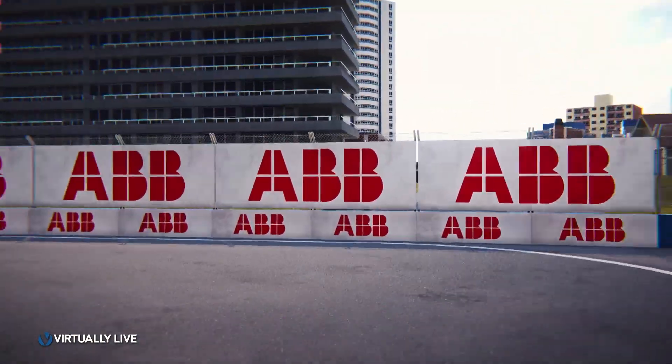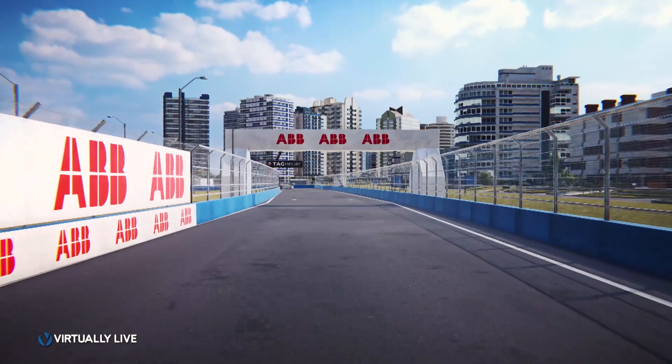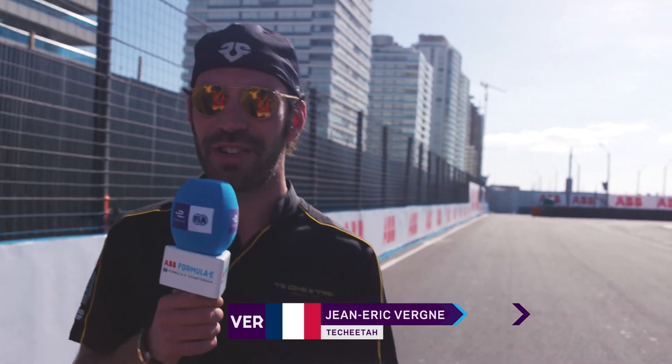We are at the exit of one of the tightest hairpins of the circuit with a long straight ahead, so it's going to be a very good overtaking point. At the moment it's a little bit sandy, but we're on the beach, so it should all be fine for tomorrow when we race here.